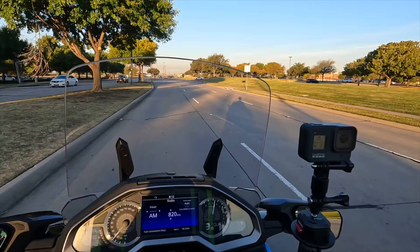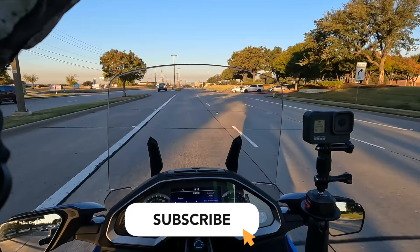If you're new to the channel and you haven't done so already, I would greatly appreciate it if you click that little subscribe button down below. And also, don't forget the notification bell.